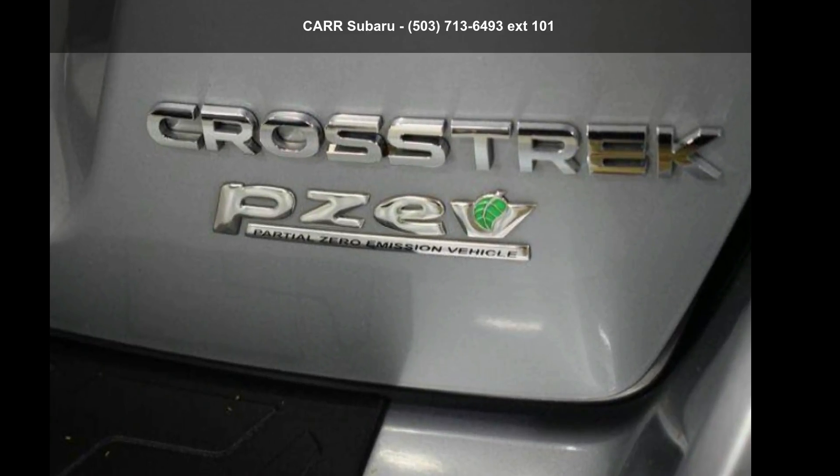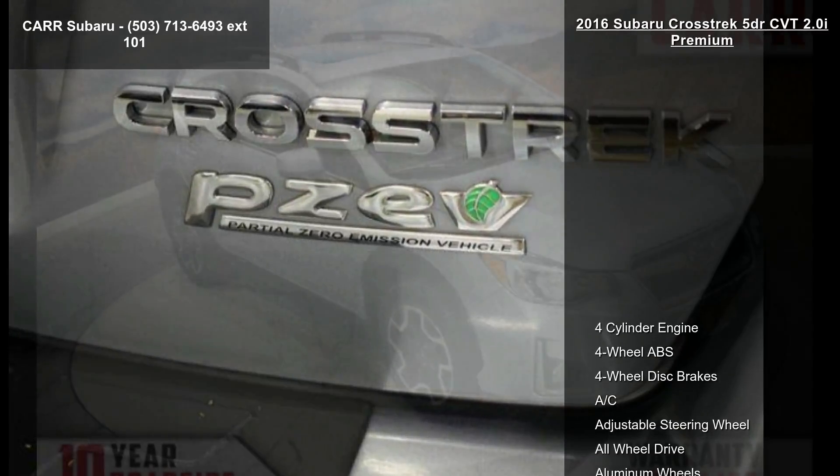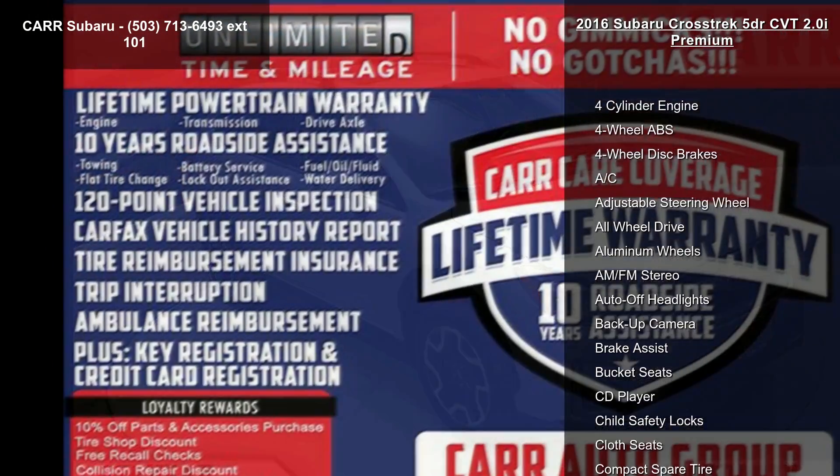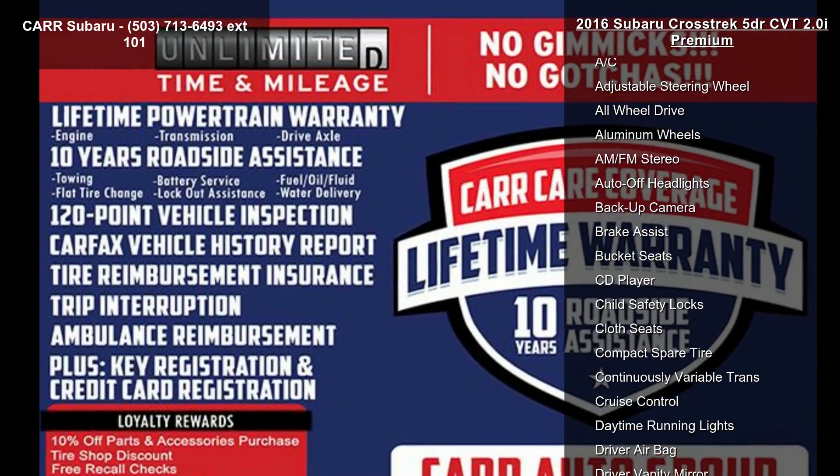Imagine yourself in the Subaru 2016 Crosstrek 5-door CVT 2.0i Premium. If you are looking for a first-rate auto, this one could be yours today.